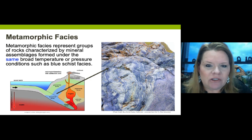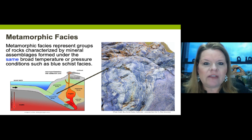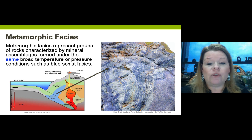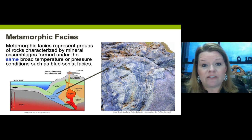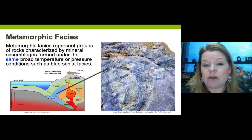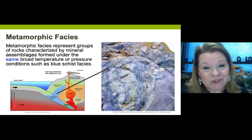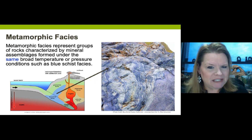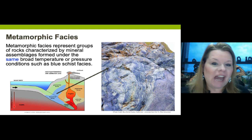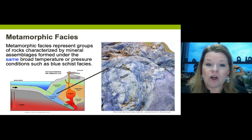Metamorphic facies are like college majors - very specific conditions must exist for you to qualify. Just as English, art, history, nursing, chemistry, or geology each require specific coursework, metamorphic rocks form in what's called metamorphic facies, where very specific conditions of temperature and pressure must exist.